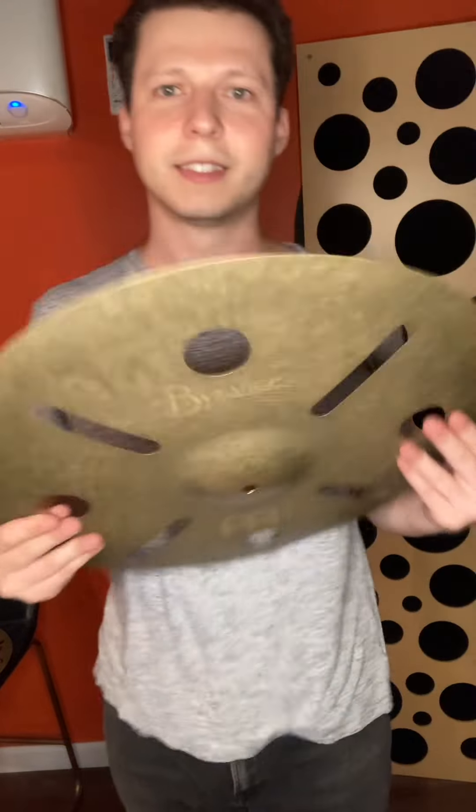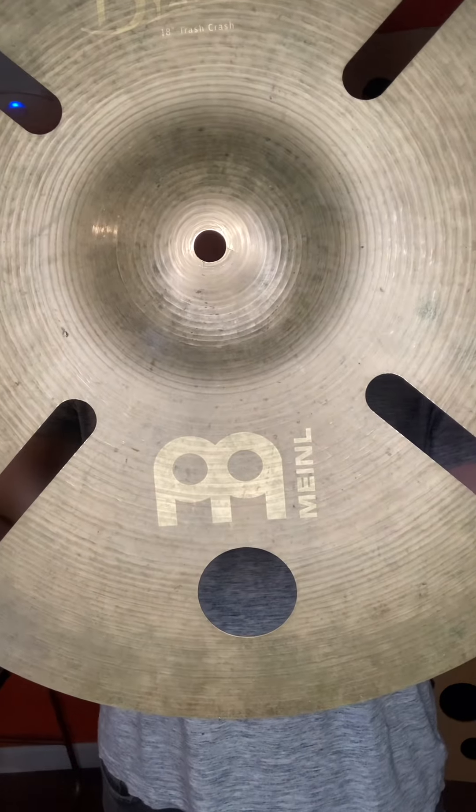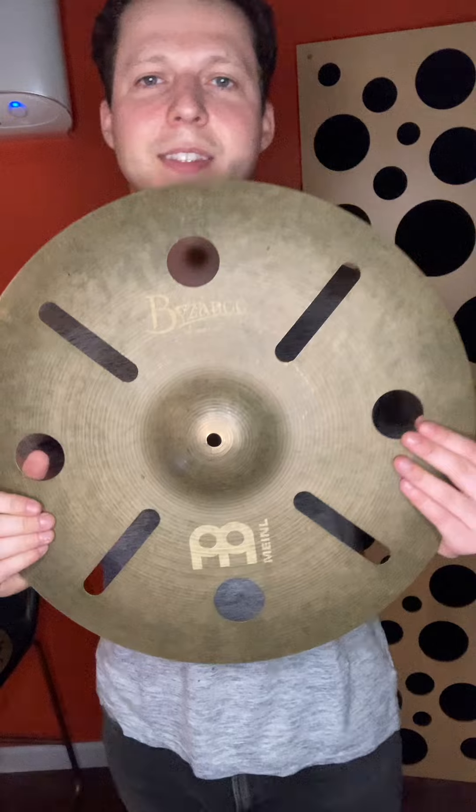What's up playas? Alice Kaufman here. Today I want to go over the Meinl 18-inch Byzance Crash.